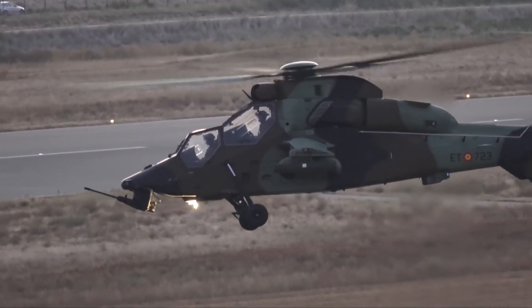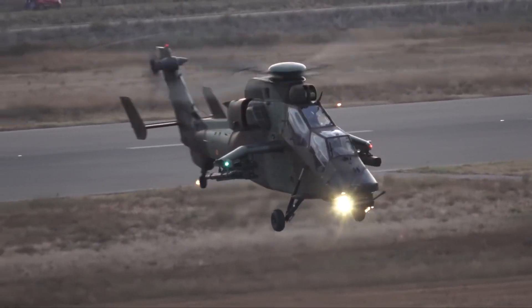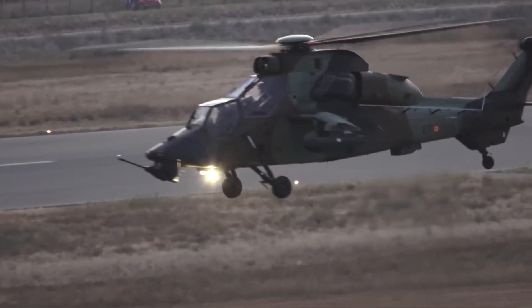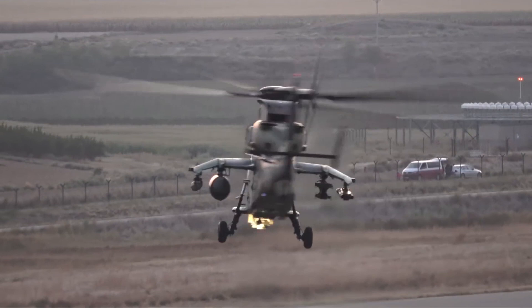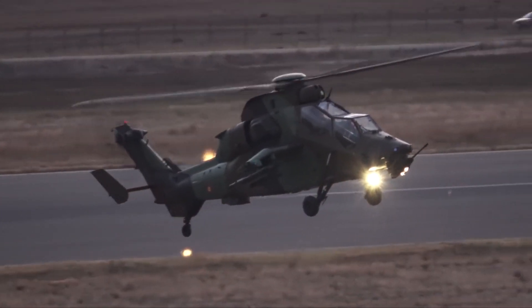The helicopter's cockpit is a technological marvel, featuring intuitive controls and next-generation avionics. Pilots can seamlessly interact with the aircraft systems, accessing vital information and executing complex maneuvers with precision.